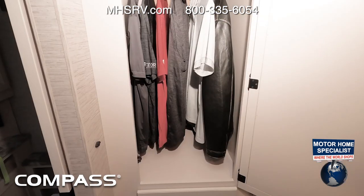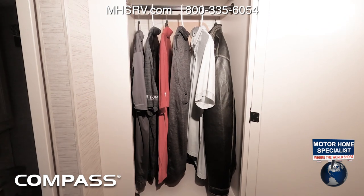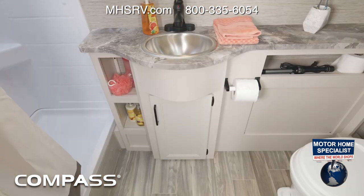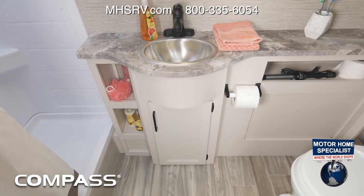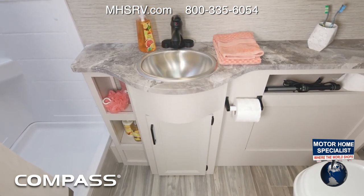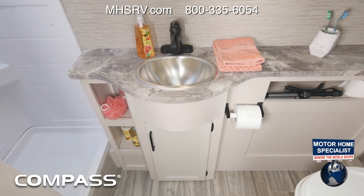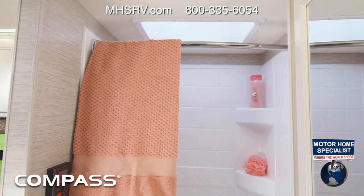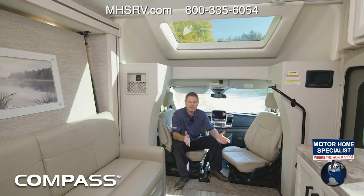Let's show you where to store this table — right here in this closet. Check out all the hanging room you have for your clothes, and there are a number of drawers below as well. There's a phenomenal bath setup in the rear of the Compass: a lot of counter space, little cubbies for extra soaps and anything else you need, plus your shower and foot flush toilet.